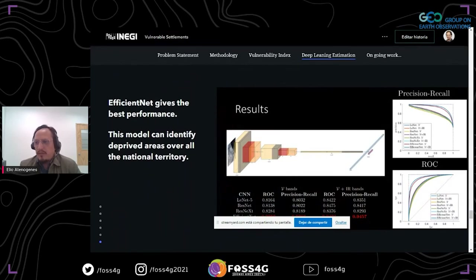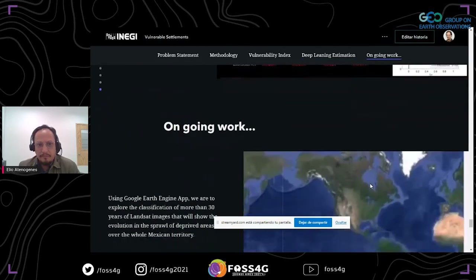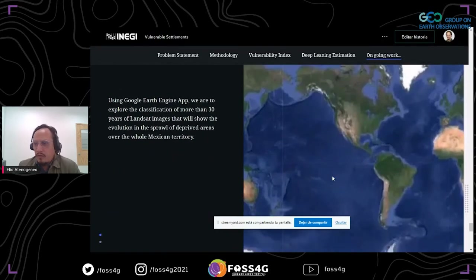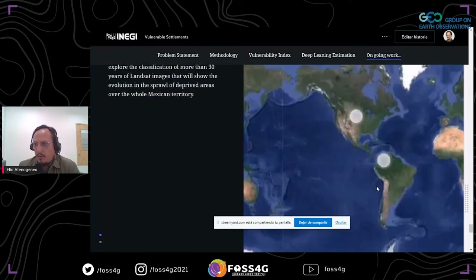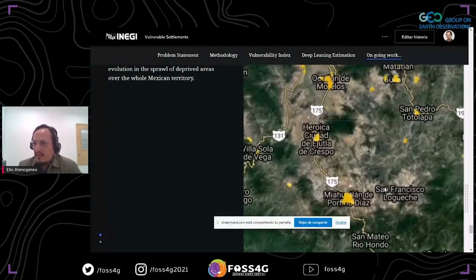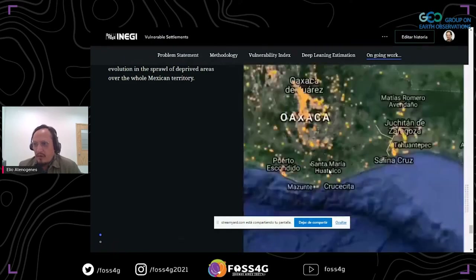We experimented with distinct deep learning models and evaluated them. At the end, the best model was EfficientNet, which gave the best performance, and this model was used to identify deprived areas across the entire national territory. Using a Google Earth Engine app, we explore the classification of more than 30 years of Landsat imagery, showing the evolution and sprawl of deprived areas over the whole territory of Mexico.